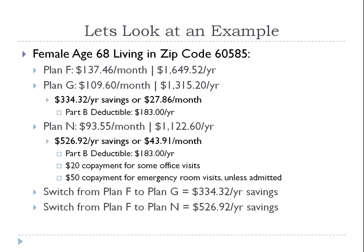With Plan G, you are responsible for the Part B deductible, which is $183 for the year. Once you reach that $183, you don't pay anything else — Part B coinsurance is covered 100%, and everything else is covered 100%, just like Plan F. If you don't go to the doctor and don't use that deductible, the full $334.32 annual savings is yours. Either way, that $183 deductible is getting paid — either by you or by your plan. With Plan F, you pay a convenience fee to the insurance company to cover that deductible whether you use it or not.